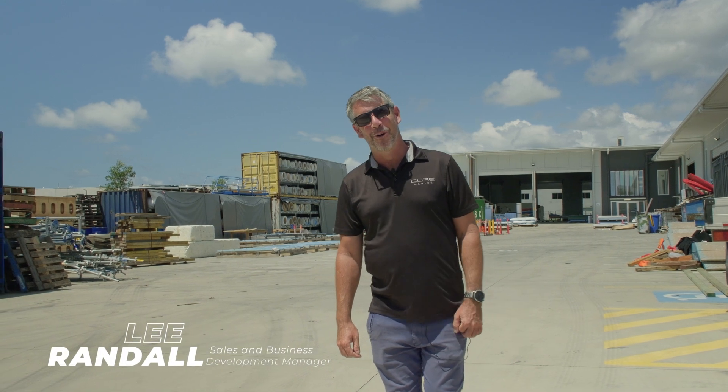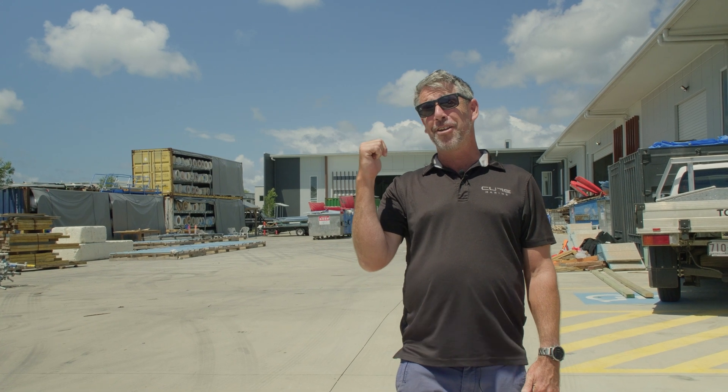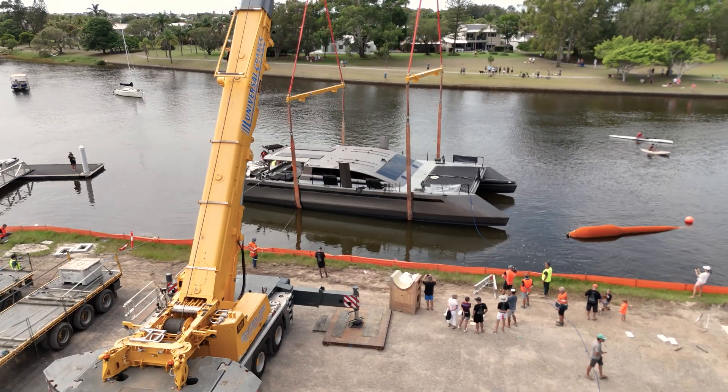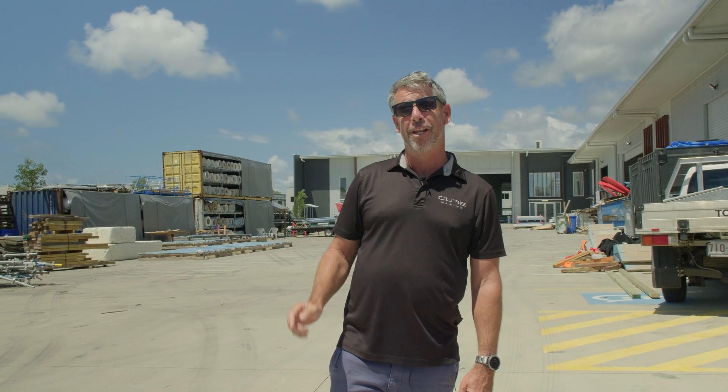G'day everyone, Lee here from Cure Marine. Welcome to 2024 here at Cure Marine — it's been a massive start to the year. You might notice over my right hand shoulder there's something missing. The Cure Custom 70's gone in the water and she's undergoing sea trialling as we speak on her way to Brisbane.